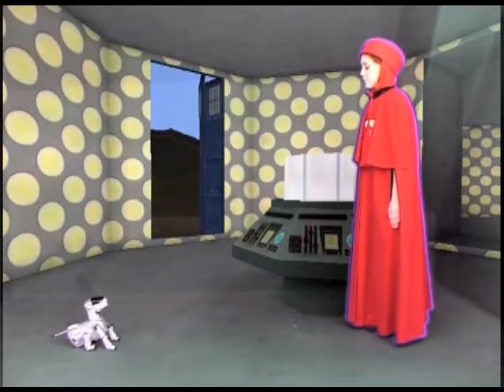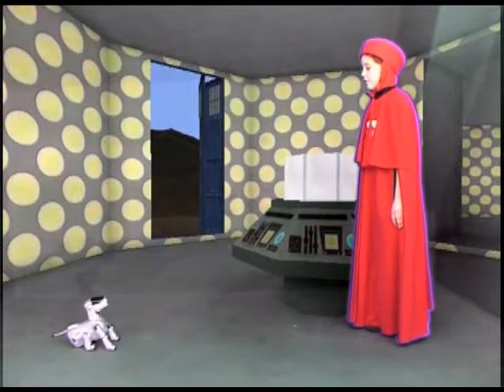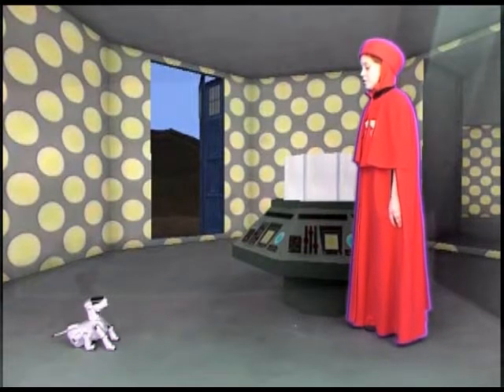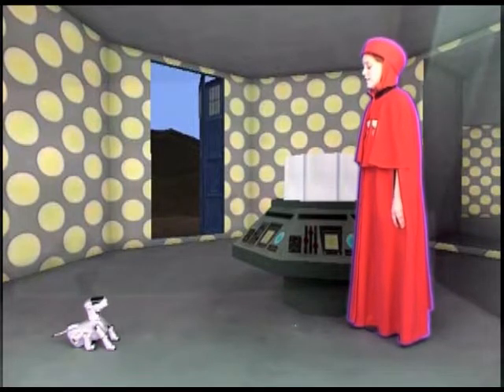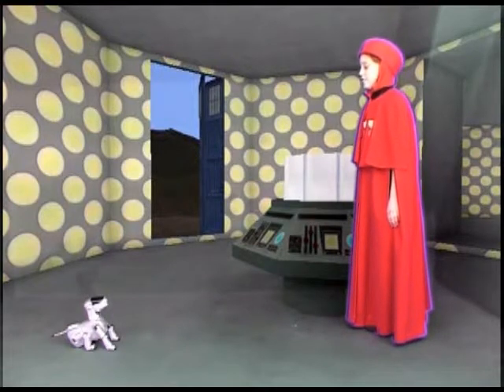Thutmose III enclosed a courtyard which was made in the Middle Kingdom. Thutmose III also made two pylons and a hall of columns called the Hall of Feasts. His wife and stepmom, Queen Hatshepsut, added a 700-ton obelisk on each side of the temple.